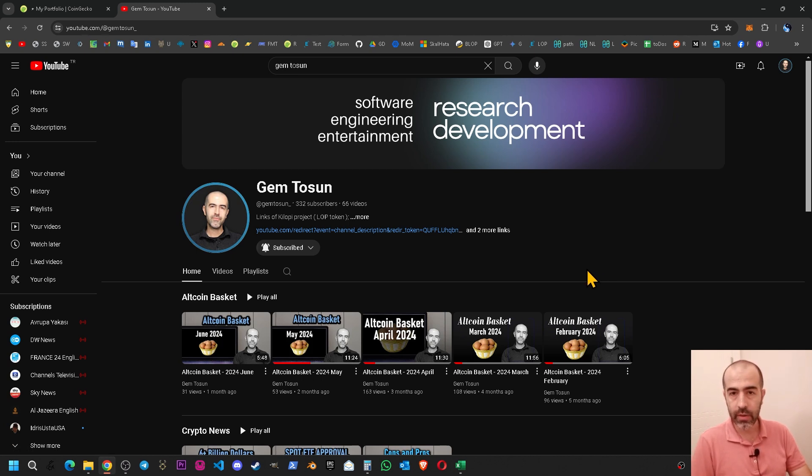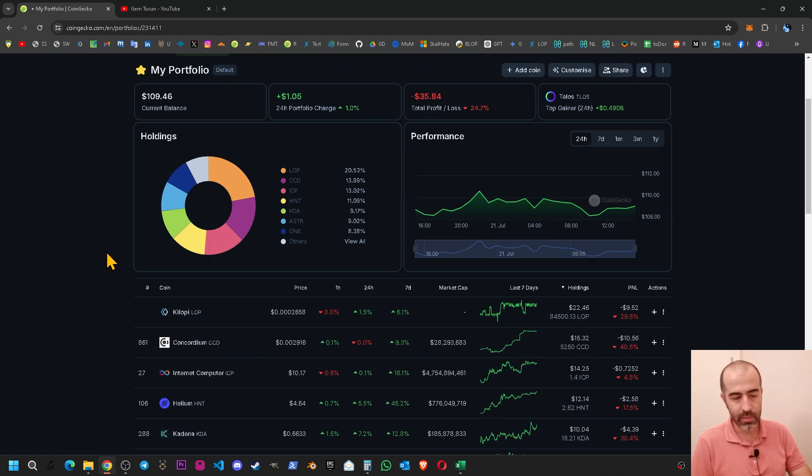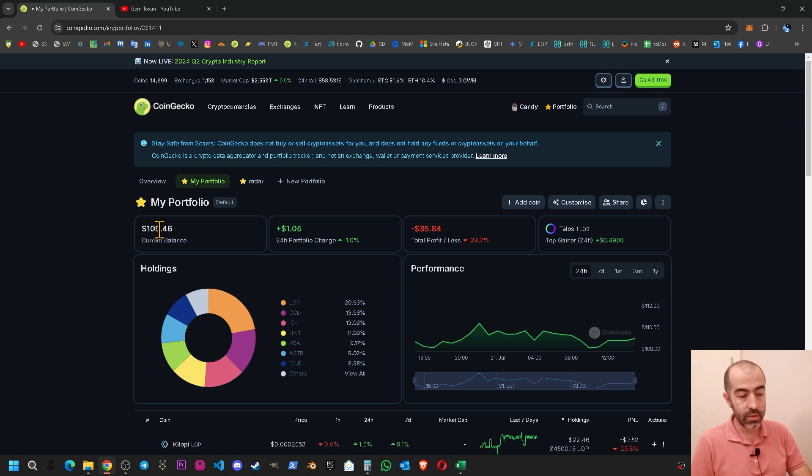Besides the altcoin basket, I also have a radar where I keep some projects to potentially buy in the future. The last video about the altcoin basket was in June 2024. After that video I made my transactions and recorded them in the CoinGecko portfolio to track everything on that page.